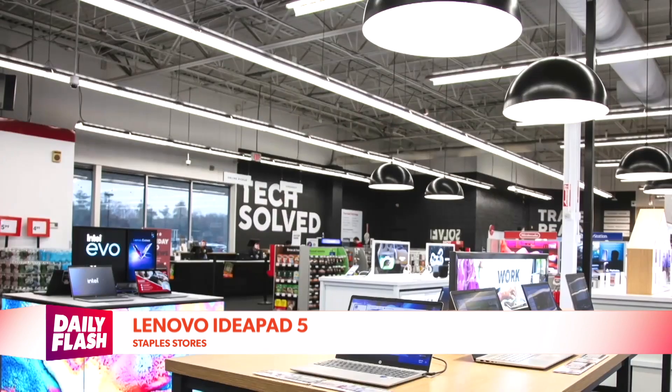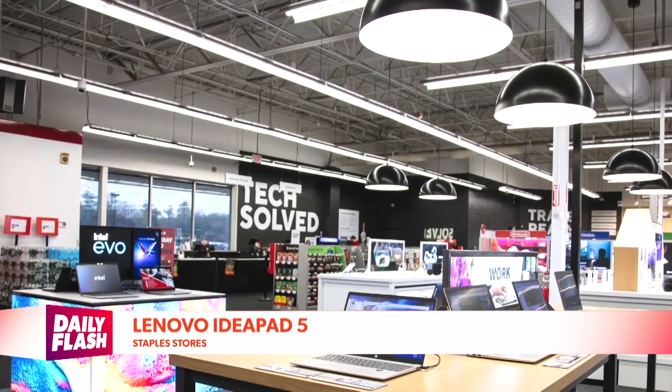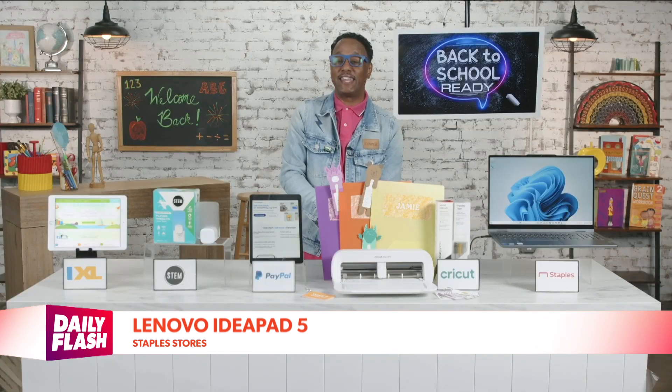And teachers, don't miss out on this — you can enjoy 20% off in-store with the app coupon and teacher ID.